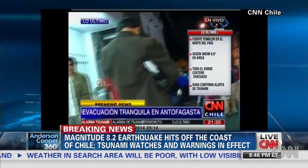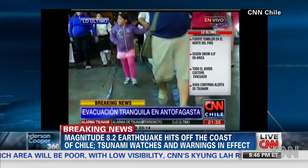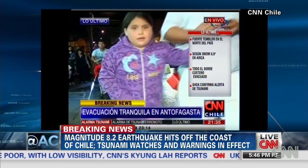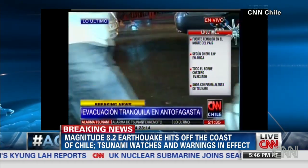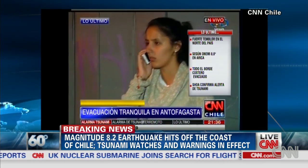And so we heard of this report of a six-foot wave. How quickly should we know — will people there, more importantly, know about whether or not there is a significant tsunami?